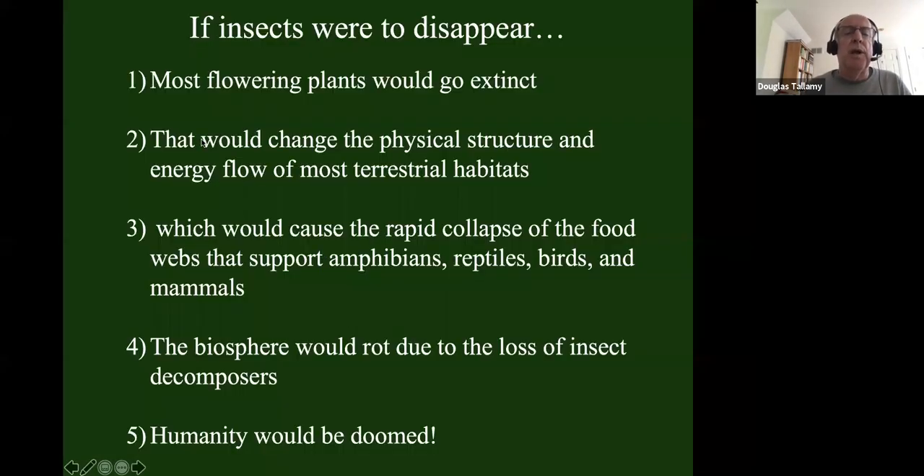If we were to lose insects, about 90% of our flowering plants would go extinct, which would change not just the physical structure of terrestrial habitats but halt energy flow through those habitats. This would cause the rapid collapse of the food webs that support our amphibians, reptiles, birds, and mammals. The biosphere would rot from the loss of insect decomposers that rapidly turn over nutrients. And of course, humans would not survive any of those changes.